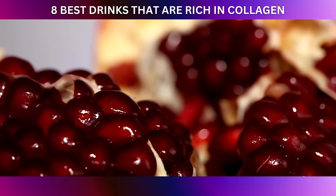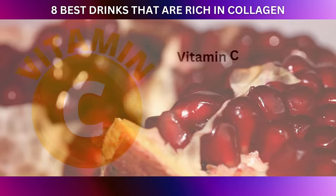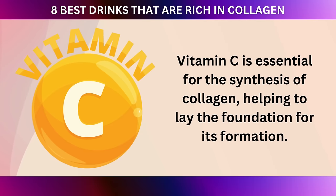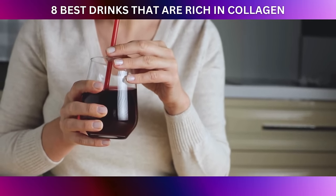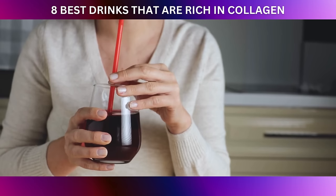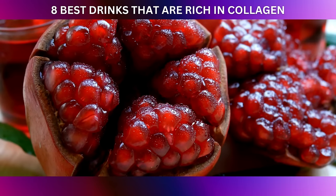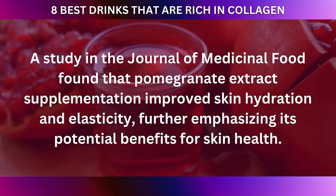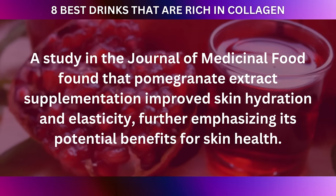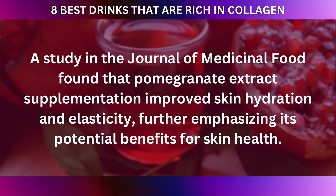But that's not all pomegranates have to offer. These delightful fruits also contain vitamin C, a well-known collagen booster. Vitamin C is essential for the synthesis of collagen, helping to lay the foundation for its formation. By enjoying pomegranates, you're getting a double dose of collagen-supporting goodness — the potent antioxidants of ellagic acid and the collagen-boosting powers of vitamin C. A study in the Journal of Medicinal Food found that pomegranate extract supplementation improved skin hydration and elasticity.